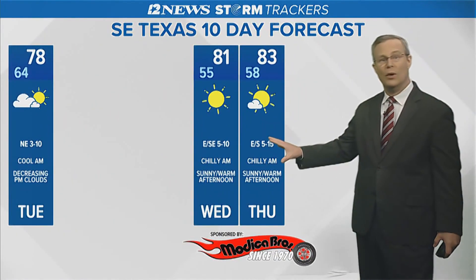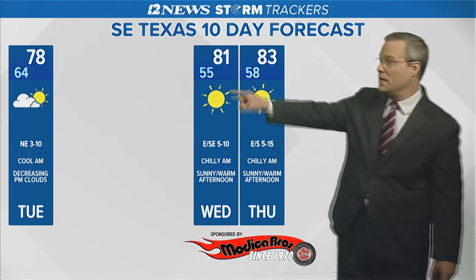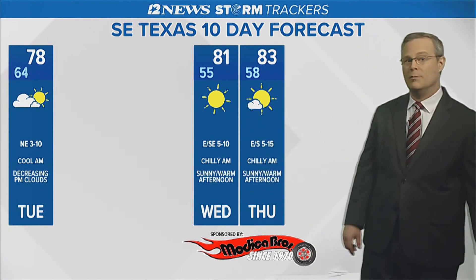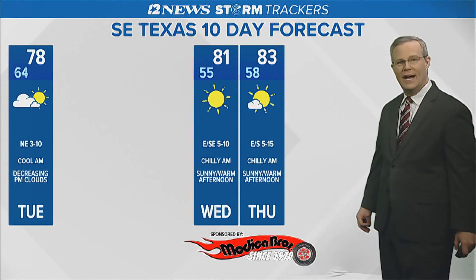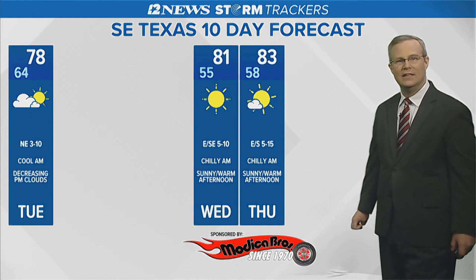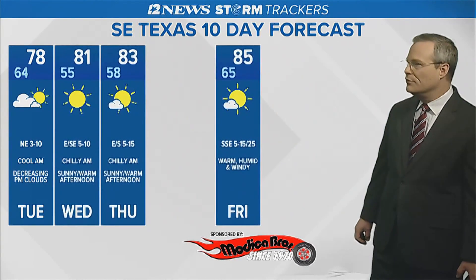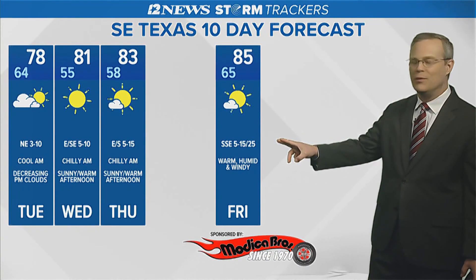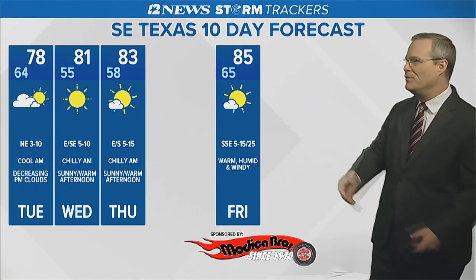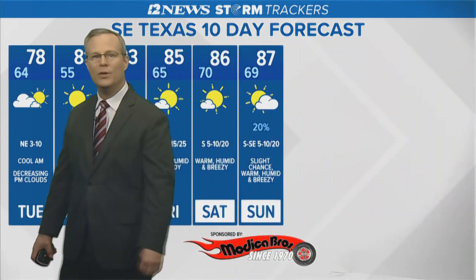Wednesday and Thursday mornings are going to be chilly, with temperatures dropping into the 50s — could be into the lower 50s in the lakes Wednesday morning, so jackets in the morning. And then in the afternoon, it's going to be hard dressing the kids — we'll see highs in the lower 80s Wednesday and Thursday with abundant sunshine. Friday is our transition day: a windy south wind off the Gulf of Mexico will drag that Gulf moisture back in, and that will open the door to a warm, humid weekend.